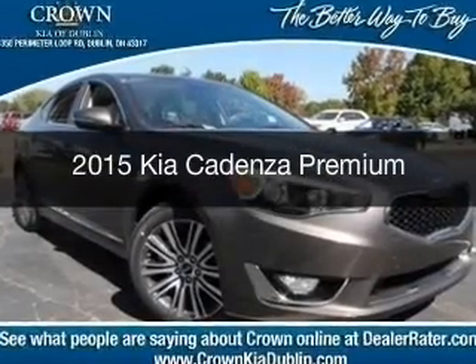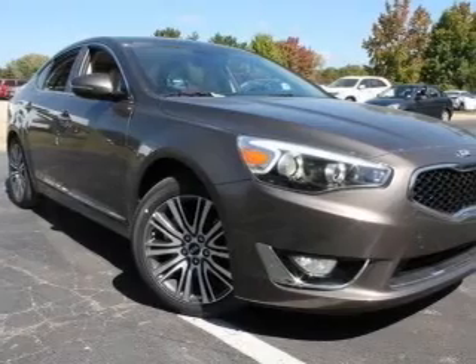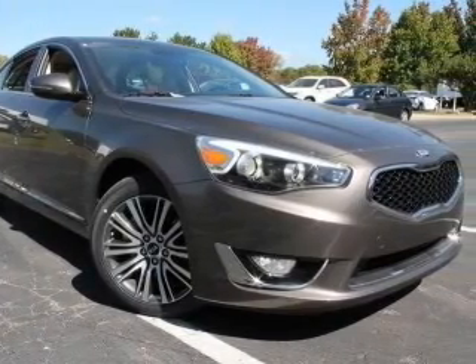This is a new 2015 Kia Cadenza. It's powered by front-wheel drive, six-cylinder engine, and a six-speed automatic transmission.